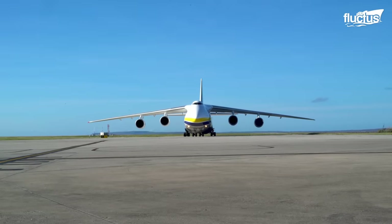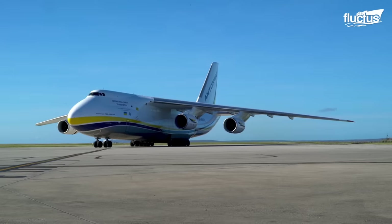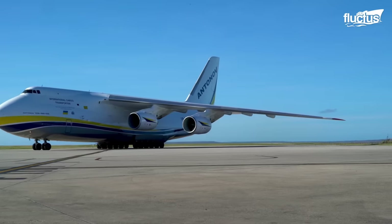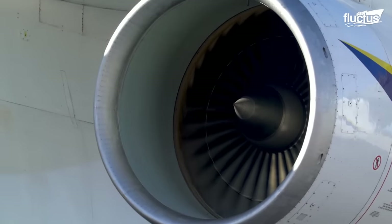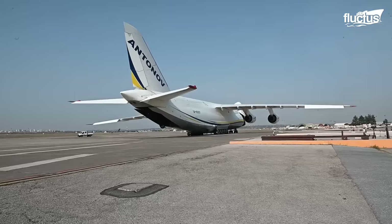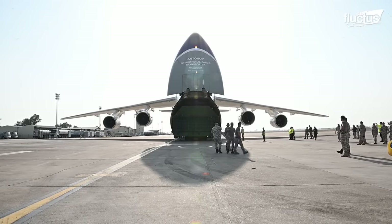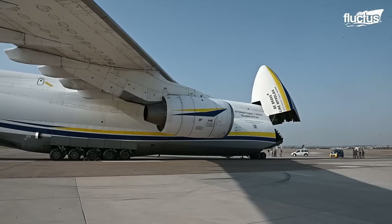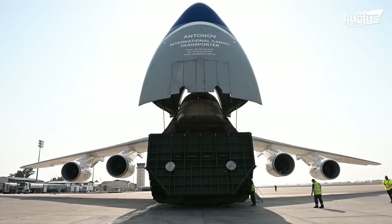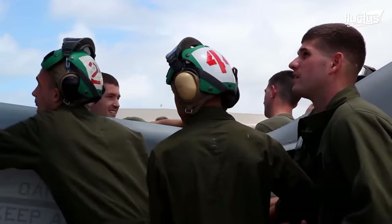As impressive as the C-5 Galaxy is, it is far from the only large cargo plane in operation around the world. A good example is the Antonov AN-124, which is 226 feet long and has a wingspan of 240 feet, first introduced by the Soviet Union in 1986. Around 55 of these strategic airlift planes were implemented over 40 years, and to this day it is the largest military transport aircraft still in service.